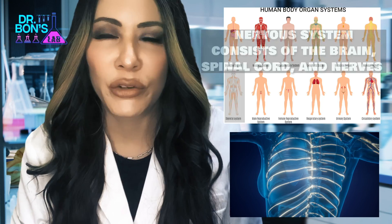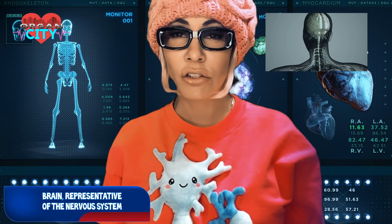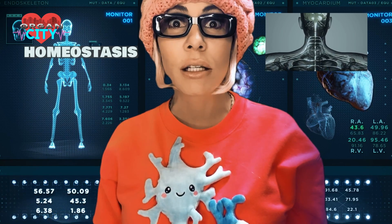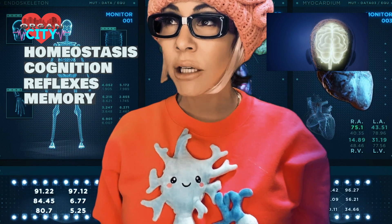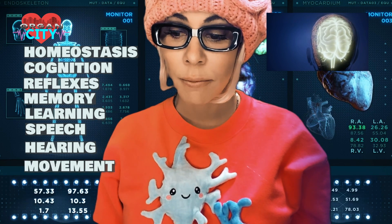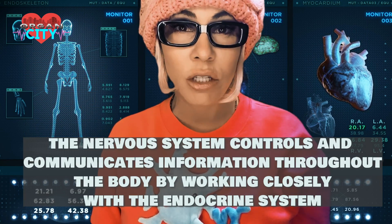The nervous system includes the brain, spinal cord, and nerves that travel all the way out to your fingers and toes. The nervous system is the command center. Homeostasis is number one, but it also controls cognition, reflexes, memory, learning, speech, hearing, and movement.